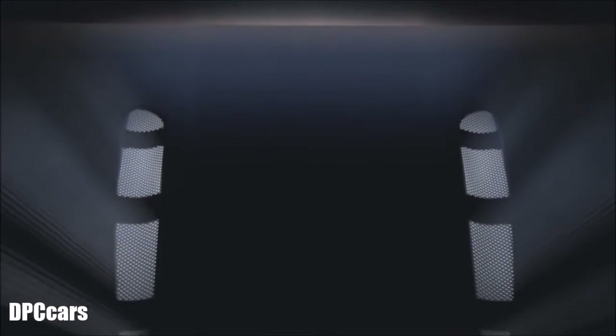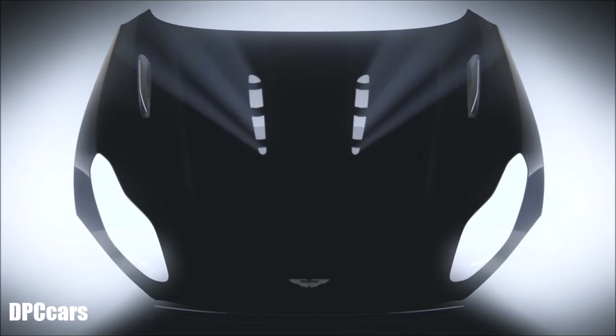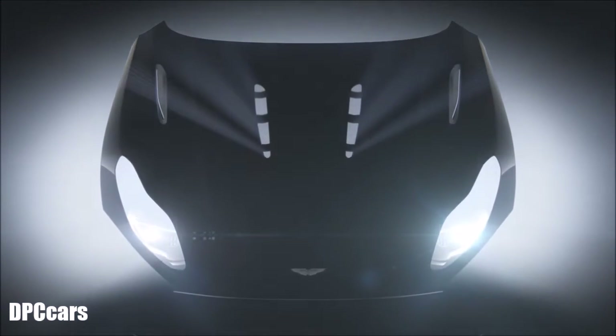Crafted from a single piece of aluminium, to combine safety and styling into red beauty.